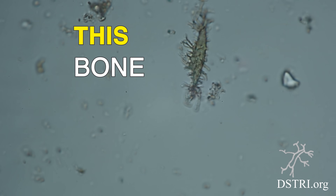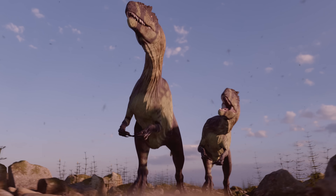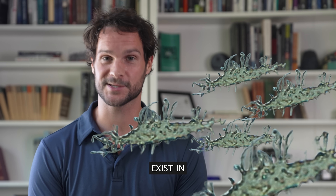Would it surprise you to know that this bone cell, right here, should not exist? It came from a dinosaur. What you are looking at is video taken through a high-powered microscope. Today, there is astonishing evidence that dinosaur bone cells, like this one, exist in great numbers.